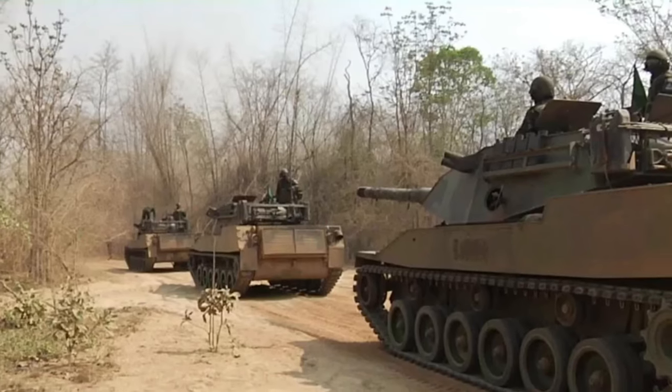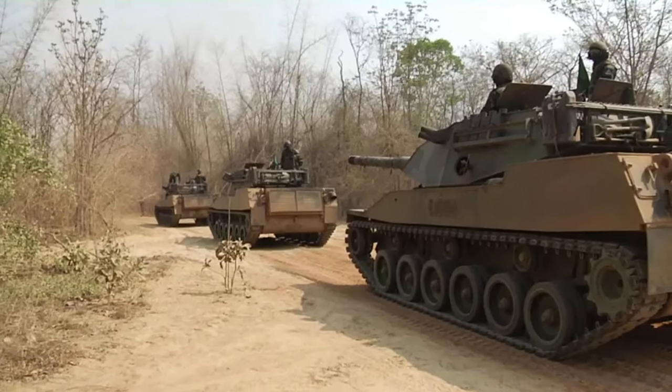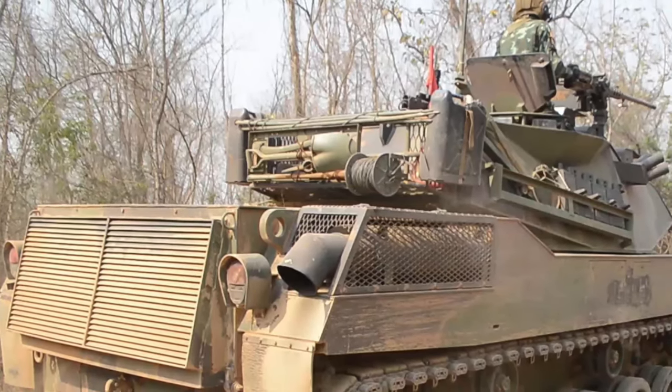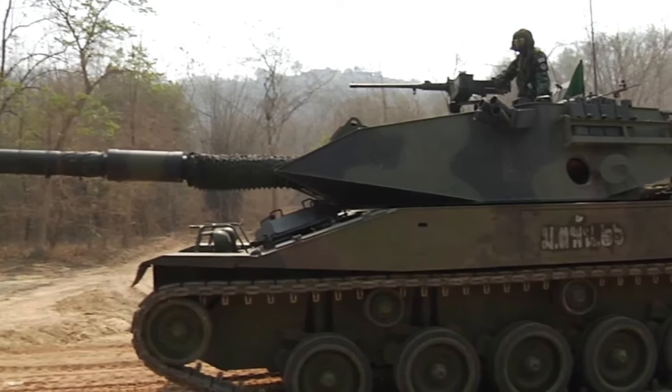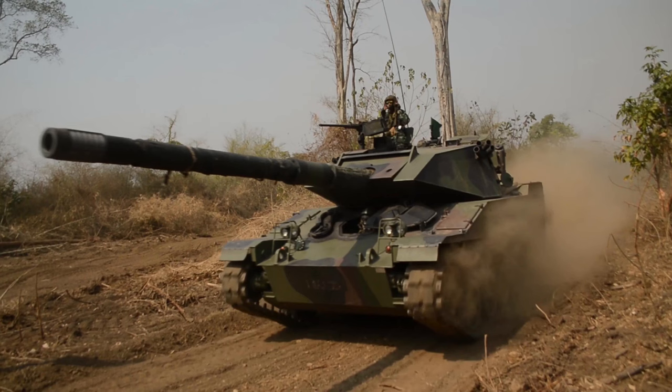Royal Thai Army Tank Commanders survey ahead from the turrets of the little-known, unseen Stingray Light Tank. The tankers are assigned to the Thai Army Stingray Tank Battalion, and are preparing to take part in Exercise Cobra Gold 2019 in the north-east area of Thailand.